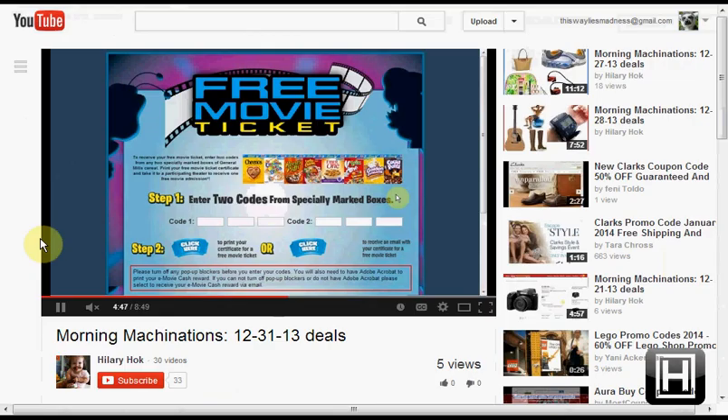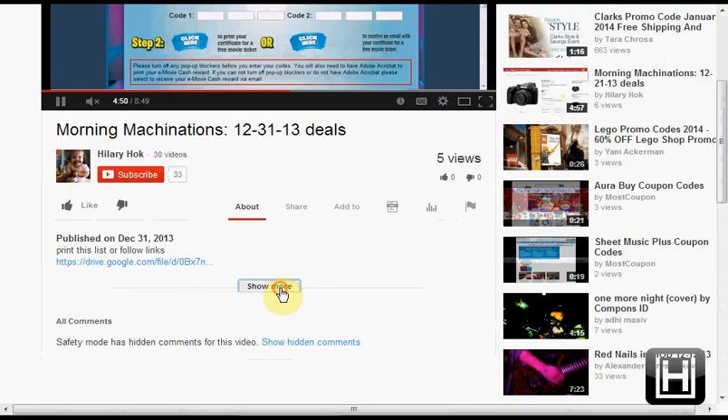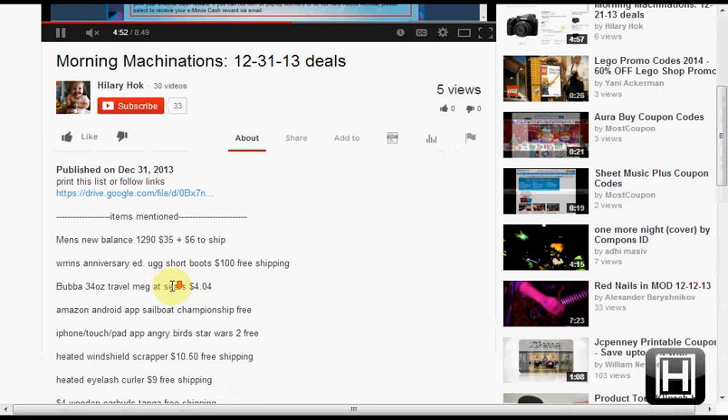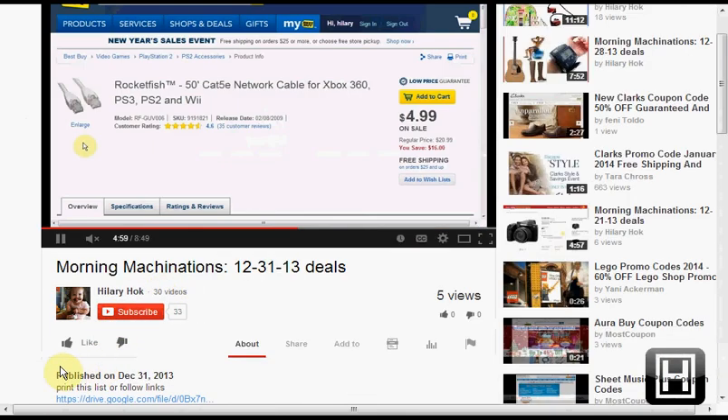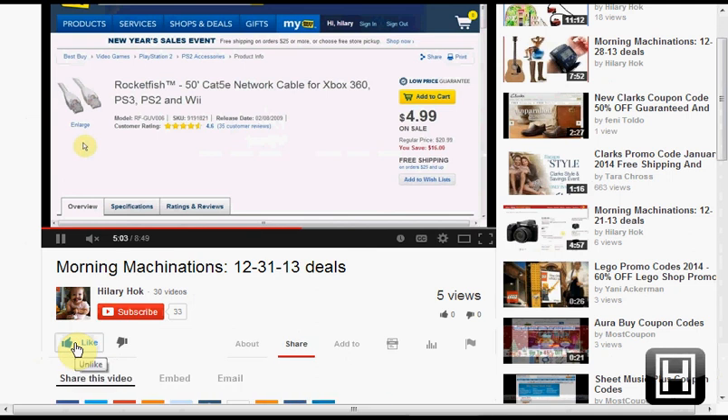To find the products mentioned in this video, click Show More to open the description and see a full list. If you like this kind of video and would like to see more, click Like and let me know. Hit Subscribe to make sure you don't miss any of my daily videos — and if you're already a subscriber, thank you.